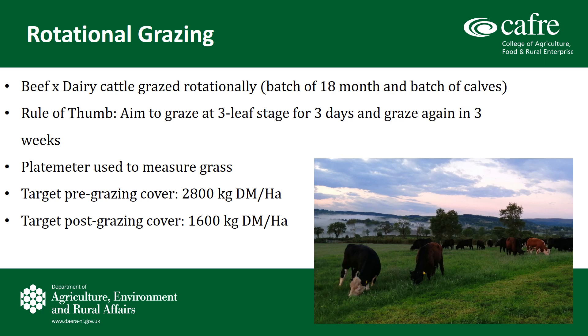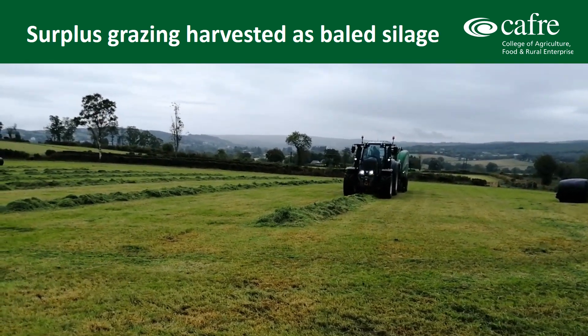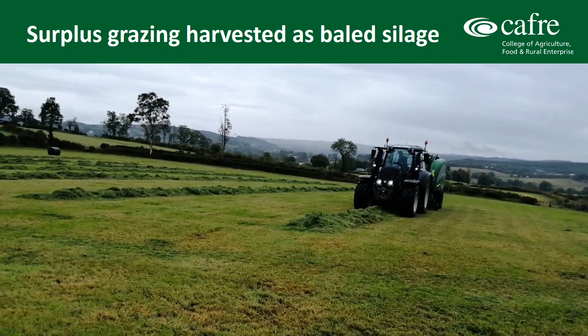Beef cross dairy cattle, mainly Angus and Hereford crosses, have been brought onto the farm to make the most of the reseeded swards without causing poaching damage. Rotational grazing is practiced on farm. At the moment a batch of 18-month-old steers and a batch of calves is running on farm. The rule of thumb is to graze at the three-leaf stage for three days and graze again in three weeks. A plate meter is used by the Carothers to measure grass. Their target pre-grazing cover is 2,800 kg dry matter per hectare with a target post-grazing cover of 1,600 kg dry matter per hectare. Any surplus grass from paddocks is baled out as grass silage.